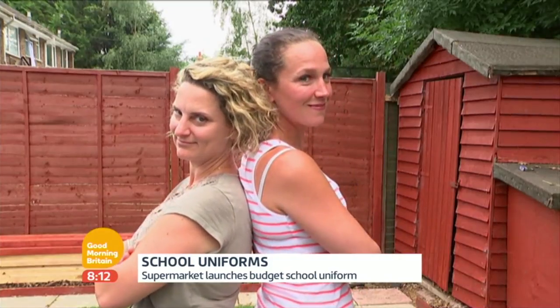Initially I'll be quite suspicious because I'm used to getting a more expensive brand that I can rely on. Would it wash well? I'm a mother of twins, so I have to buy double of everything all the time. So two fours are eight — a whole uniform for eight quid. Ideal.